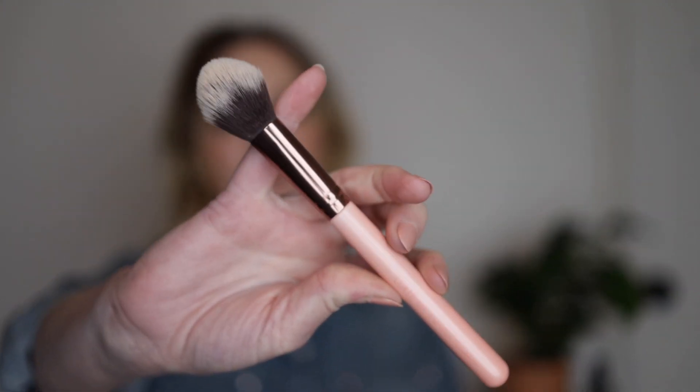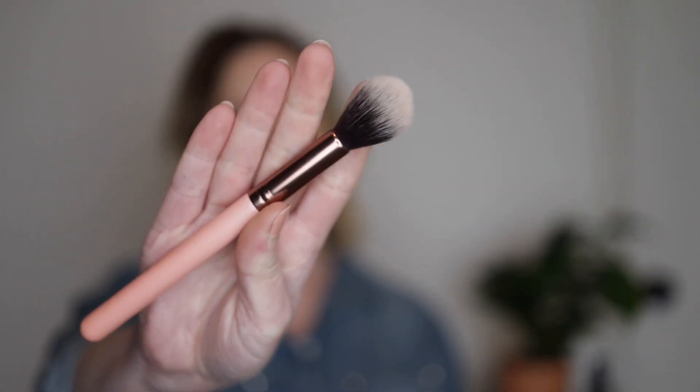The first is the Precision Foundation Brush. This is great for liquid foundation. I use it for concealer as well. Actually, in my last brush cycle I've been using this for powder - to set my under eyes and the areas that I need to set. I've been really enjoying it. Another favorite is the Tapered Highlight Brush - I actually have two of these. It's big enough to diffuse highlight but small enough to get some precision. Really great.